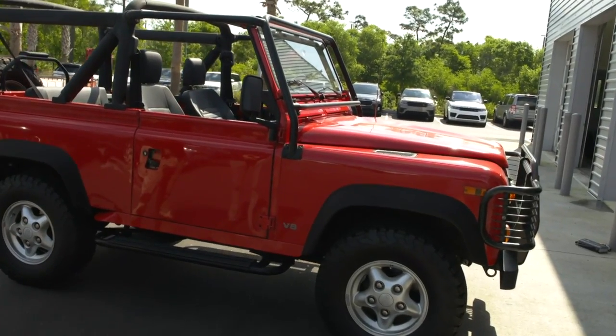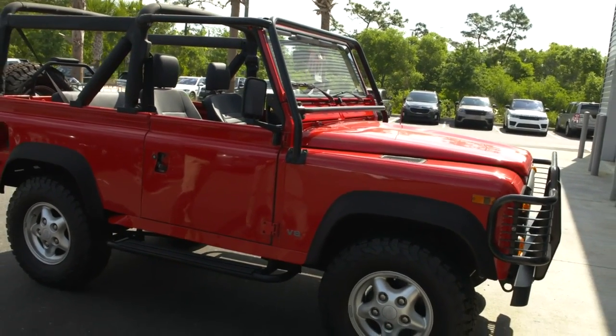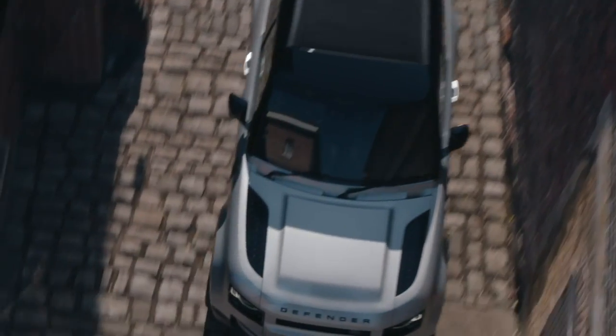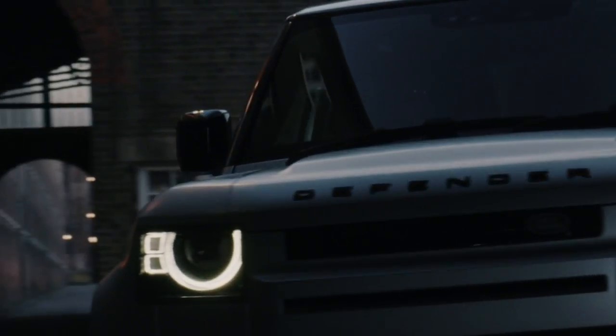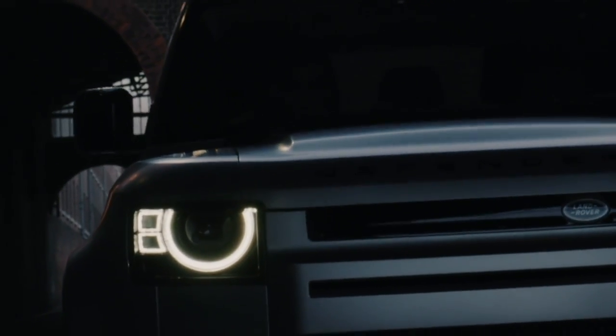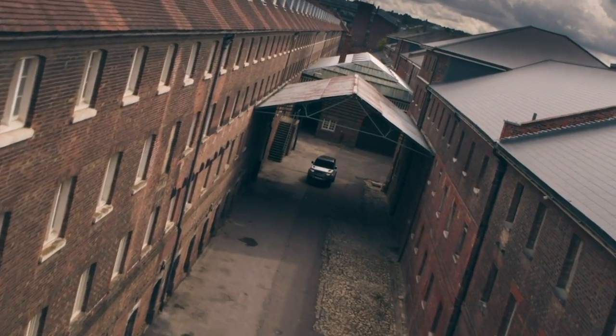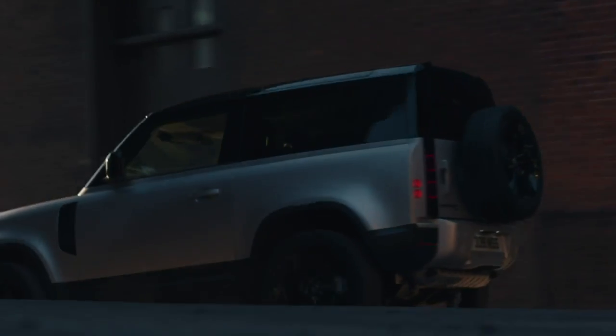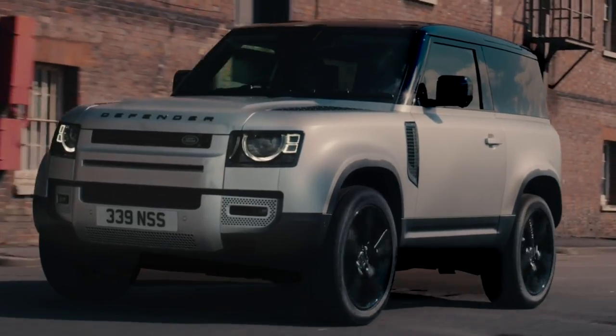It is easy to see how legacy is reflected in design. Here's an early 90s example of a soft top Defender. In 2020, the Defender made a global debut and returned to the U.S. market. Still offered in two wheelbases but sharing no technology or components with the past, the all-new Defender leaves its predecessors behind while still maintaining that legacy started 67 years ago.